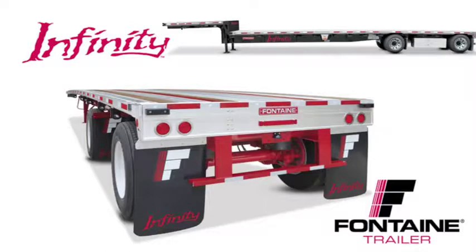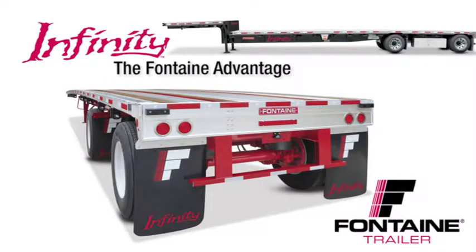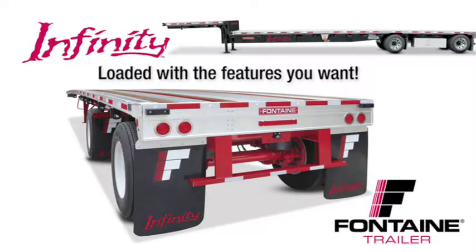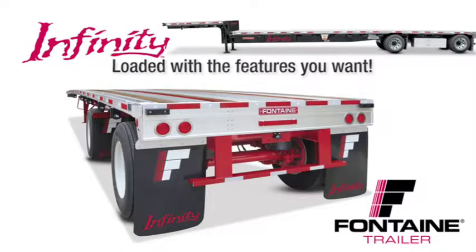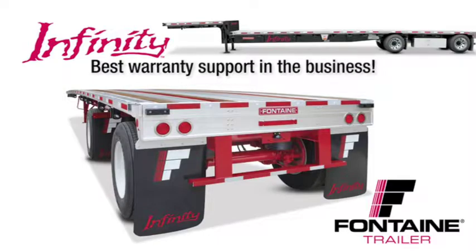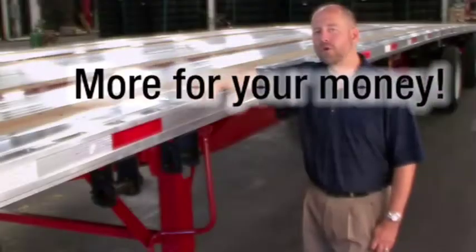All combo trailers are not created equal. After today's presentation, you will understand why the Fontaine Infinity is the industry's premier series of flatbed and drop deck trailers. It is loaded with standard features that are optional or not even available from other manufacturers. And best of all, we back our quality in riding with the best warranty in the business. With the Fontaine Infinity, you get much more for your money. Let me show you what I mean.